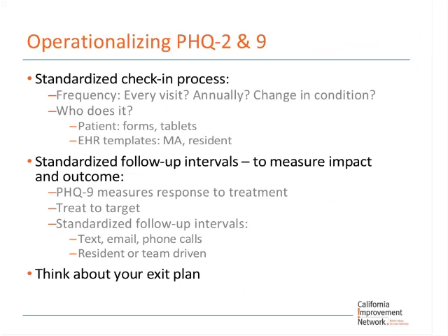The other time to screen is when there's a change in condition, because if the patient is coming in with more pain or something is shifting on that somatic level, it could be a depression is emerging. You also want to figure out a standardized follow-up interval to measure impact and outcome. When treating major depressive disorder, we're going for full remission — what often happens in primary care is that the PHQ-9 comes down a few points and providers settle with that, but we really want full remission if possible.